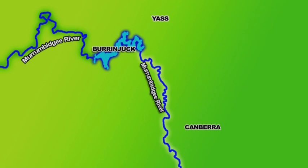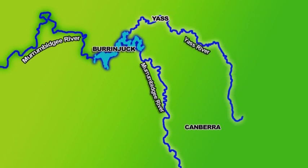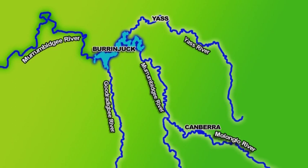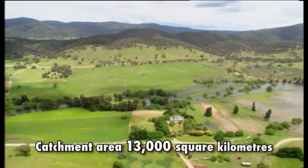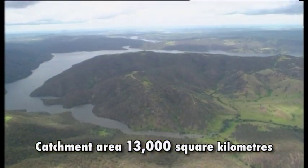The dam is fed by four main tributaries: the Murrumbidgee, Yass, Goodradigbee and Molonglo rivers. Water runs into the dam from a catchment area of 13,000 square kilometres.